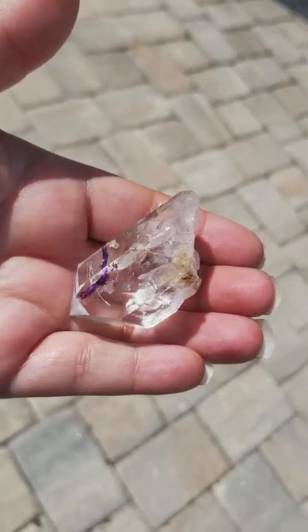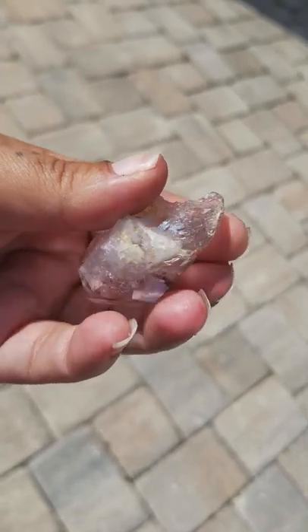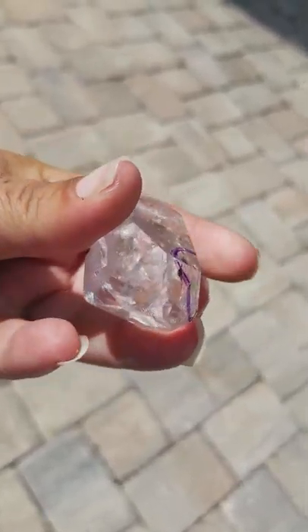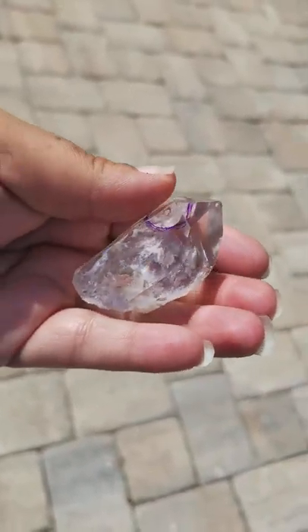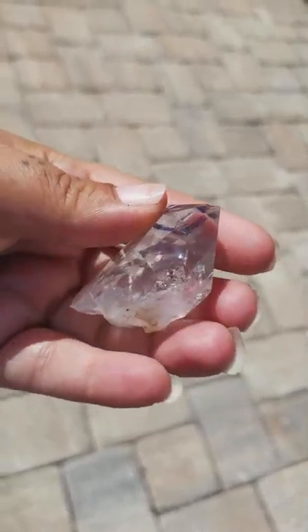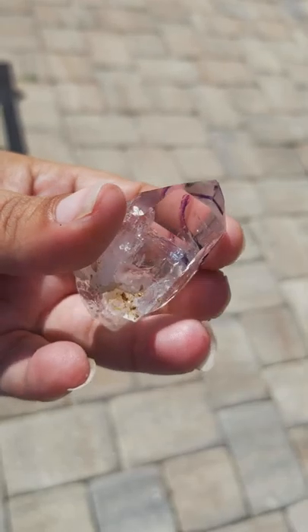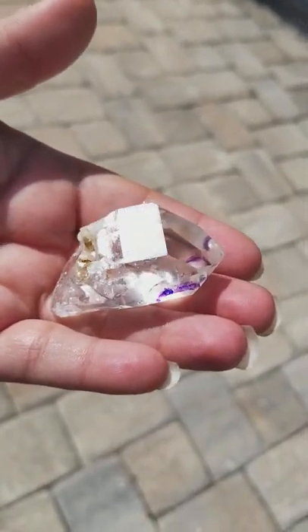This is a master healing quartz crystal. This is known to help you heal any ailment or illness that is affecting you. This is also very good for skeletal issues and ailments you may be experiencing, whether it's back aches, arthritis, or degenerative diseases. It's known to be good to help with those kinds of issues as well.